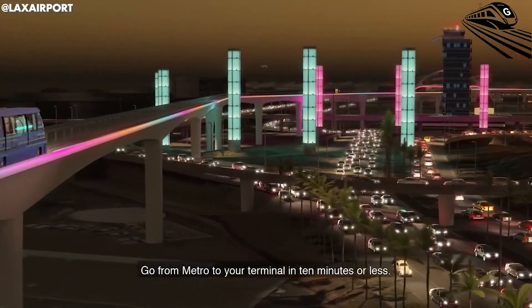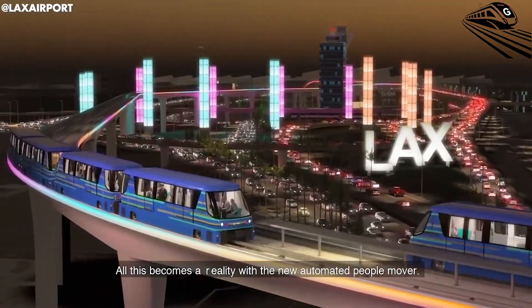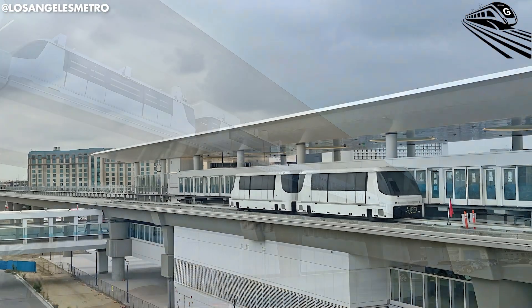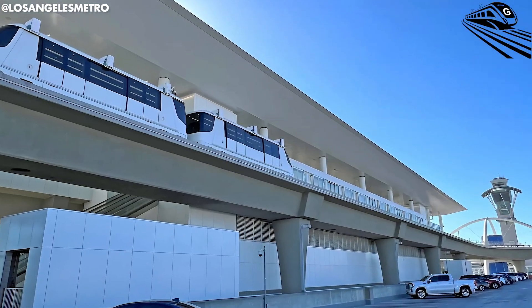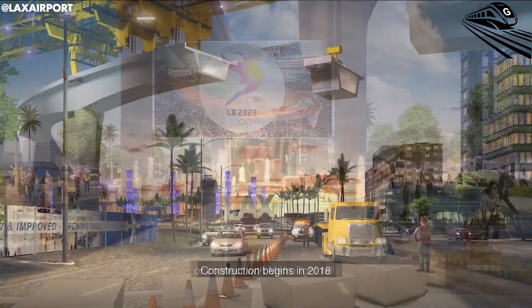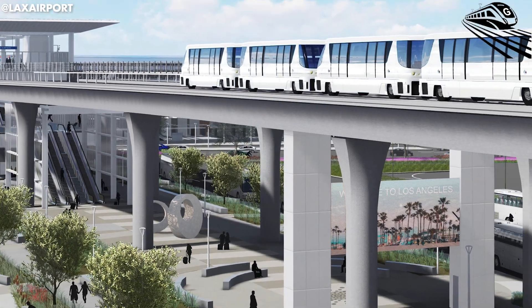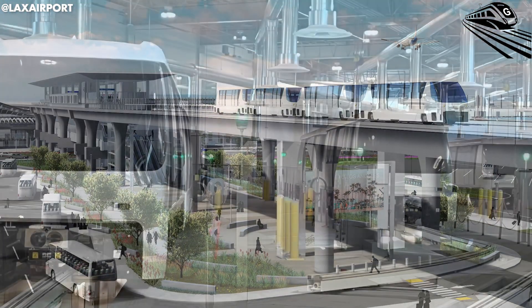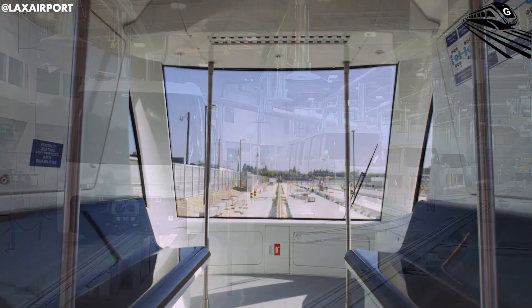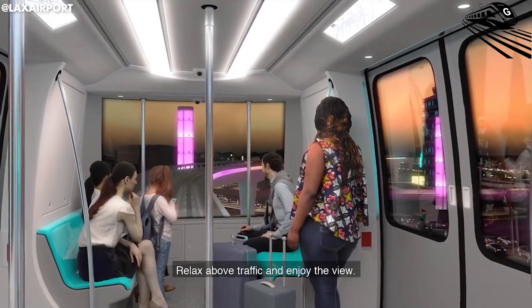The Automated People Mover, or APM, is a driverless train system currently under construction at LAX designed to connect to the Metro Rail system. Right now, the SkyTrain is in the testing phase, with all 44 Alstom-made train cars expected to be in place by August 2024. The full system is set to open in 2026, marking a major milestone for the U.S. rail industry. The SkyTrain will run along a 2.25-mile elevated track, stopping at six key stations throughout Los Angeles International Airport. Each train car will have space for up to 50 passengers, with 12 seats and ample standing room.